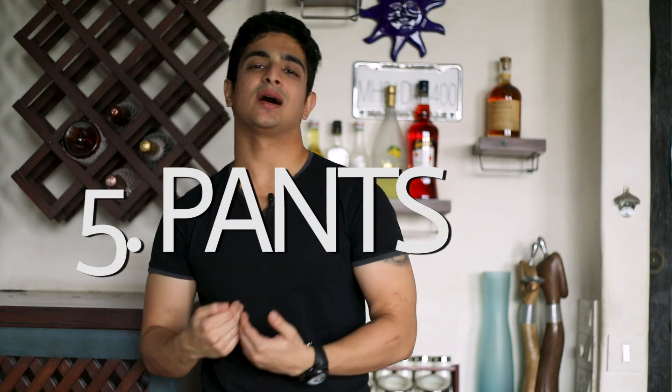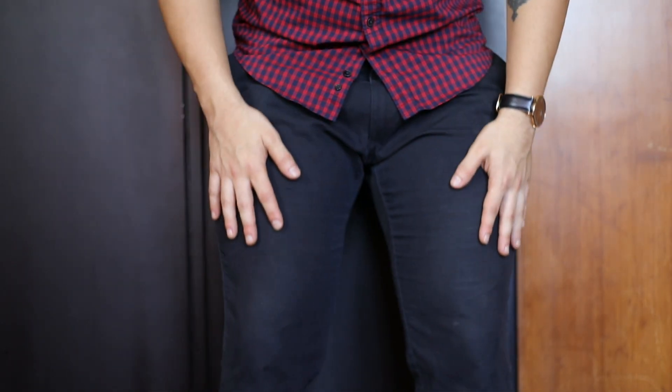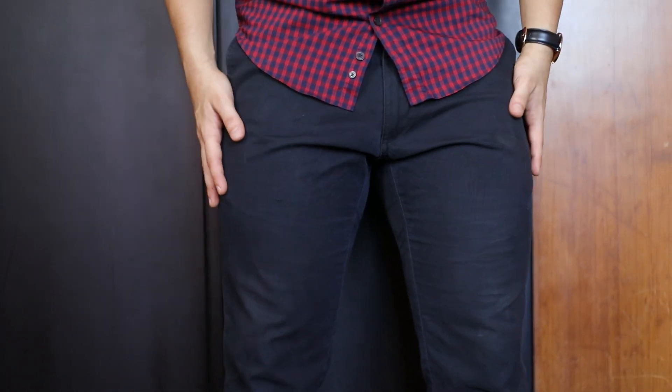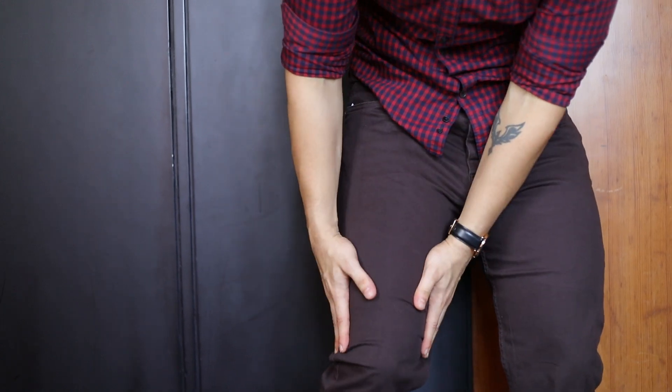Tip number five — selecting pants. Three categories: slim, overweight, and fit. For fit guys who squat, you have thick thighs, and the cut of clothes in India often isn't gymmer-friendly — thighs are too narrow compared to the waist. If you shop in Europe or the USA, those pants are more proportionate. In India, buy pants according to your thigh size; if it's loose at the waist, just use a belt.